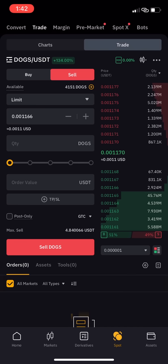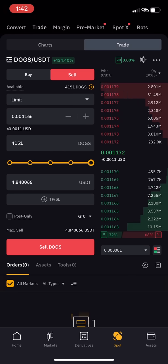To sell 25 percent of your DOGs, click on that option. For 50 percent, click on that one. Move the line forward for 75 percent, and click for 100 percent. As I click on 100, it's reducing the quantity of DOGs I want to sell. I have four thousand DOGs, so 50 percent is 2,075.